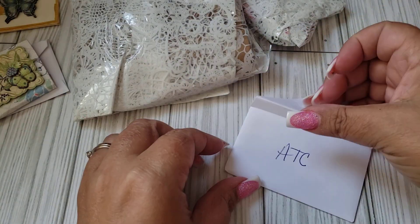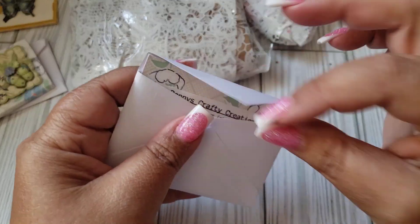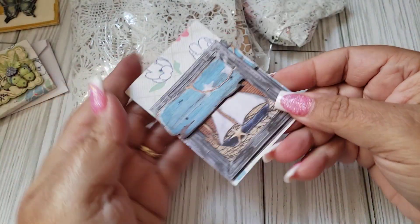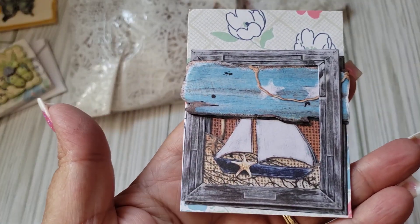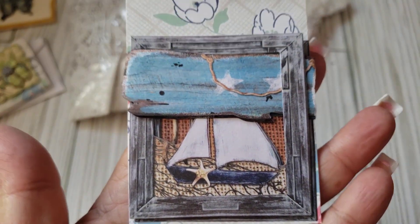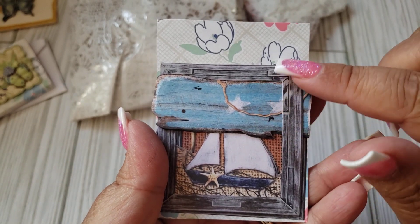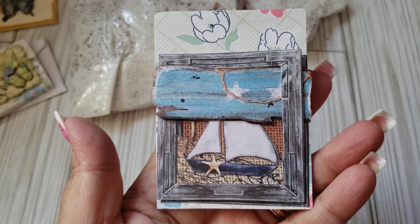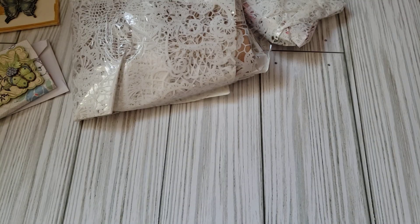Thank you. And then here is her ATC. She did like a sea-themed one. I like how she did the boat there. And I wasn't sure if she stamped and colored it, but maybe this could be just like an ephemera piece. Very cool. And then her information is Penny's Craft Creations on YouTube, and on Instagram it's the same with 0324.